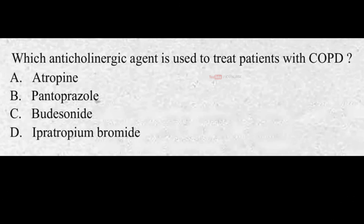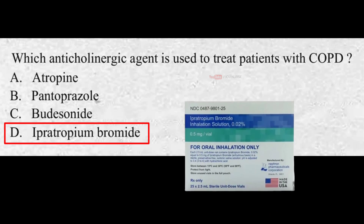Which anticholinergic agent is used to treat patients with COPD? A. Atropine, B. Pantoprazole, C. Budesonide, D. Ipratropium bromide. The correct answer is D. Ipratropium bromide. Ipratropium bromide is an anticholinergic drug used in the control of symptoms related to bronchospasm in COPD.